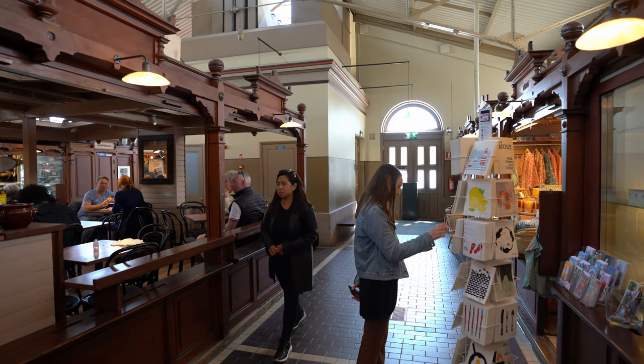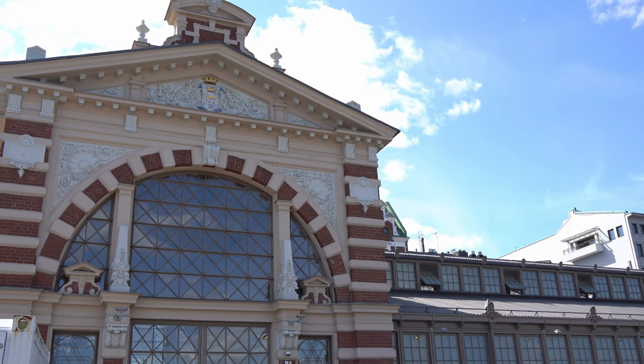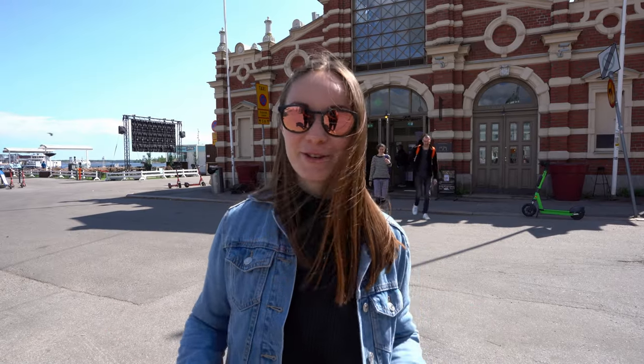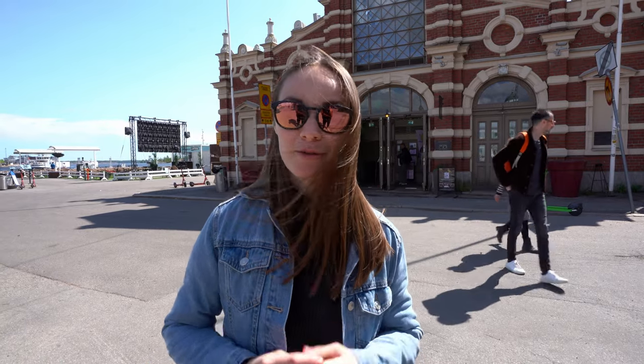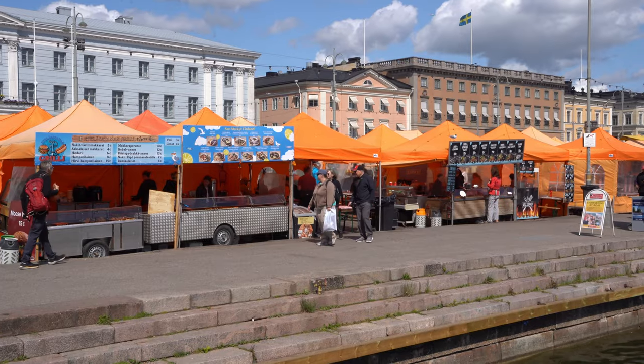By the time we finished eating the soup, the sun started shining again. The portions were so huge we are completely full right now. We are going to stroll the famous market and see what they offer — not only food but also souvenirs, local goods, maybe flowers and things like that.